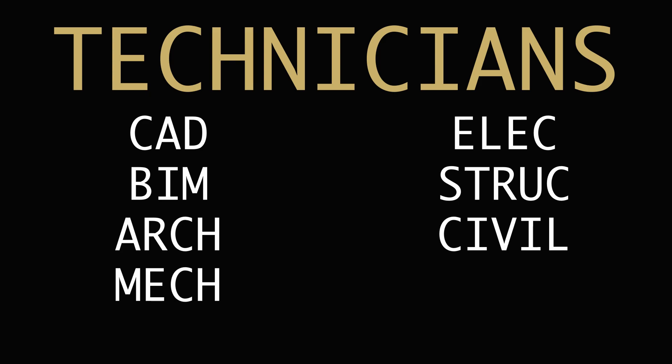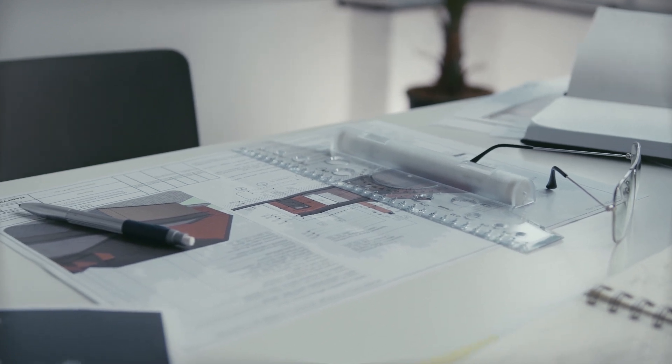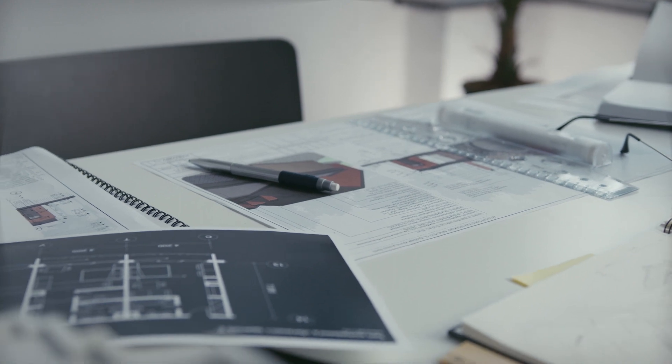The first career path in AEC that doesn't require a four-year degree is what I would classify as technicians. This category includes CAD technicians, BIM technicians, architectural technicians, mechanical technicians, electrical, structural, and civil. These individuals are working the closest to licensed architects and engineers, doing tasks that are necessary for architects and engineers to provide a complete building design. These tasks vary from office to office and discipline to discipline.